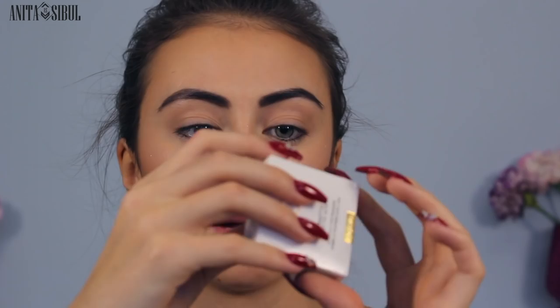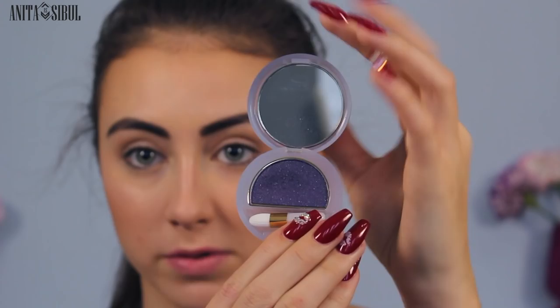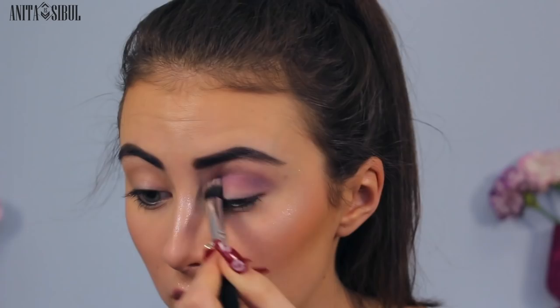The last thing I ordered is the Colistar Silk Effect eyeshadow. I got it in viola — a beautiful purple color with some shimmer, a little applicator, and a mirror, which is always a big plus. This was about 8 or 9 euros, and it would normally cost something like 18, so it's already such a good price just because of the website.